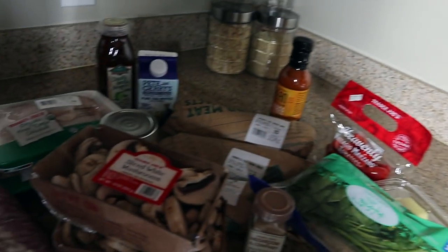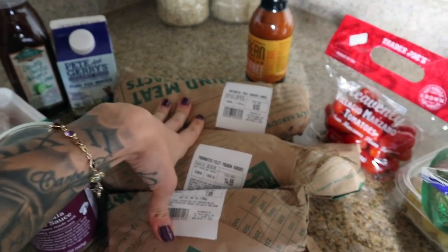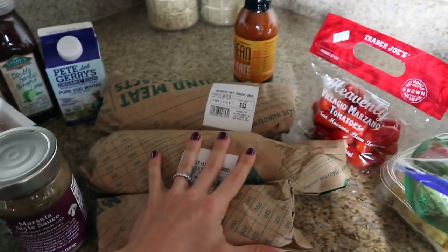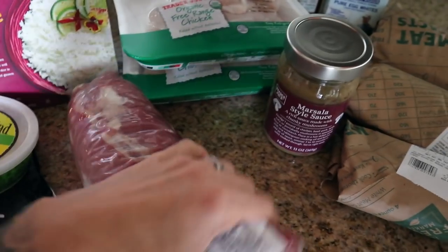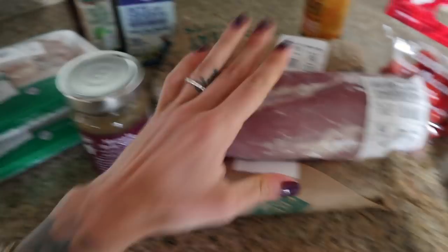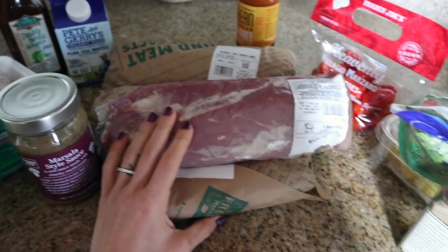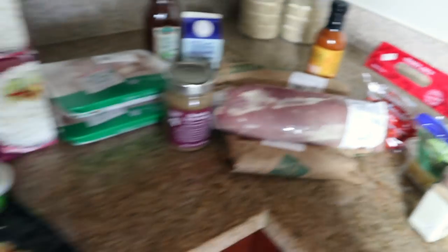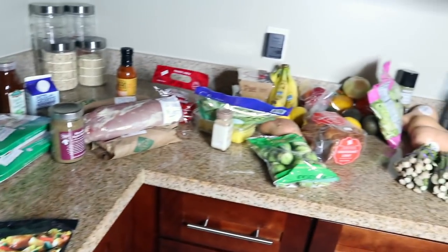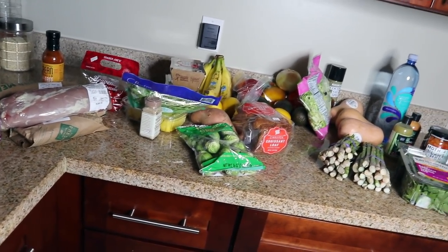We spent about $200 today, which is more than usual — mostly because we did a lot of shopping at Fresh Market, which we don't normally do. It's Ryan's birthday today so we got some specialty things. We usually get our pork tenderloin and chicken at our local farmer's market, which is a lot more affordable. So that's why it cost about $200, but not bad for all this good quality, organic food.